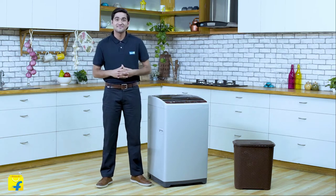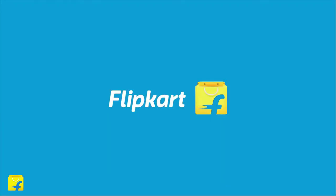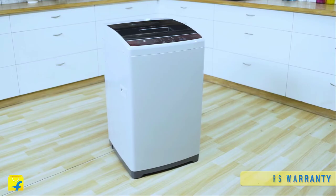Come aboard the Flipkart family for a seamless purchase experience with quick delivery, hassle-free installations, detailed demo, and brand warranty for all your appliances.